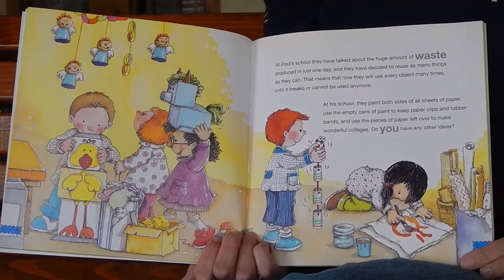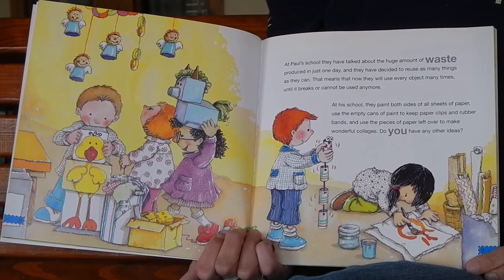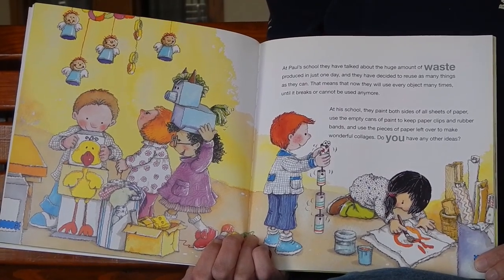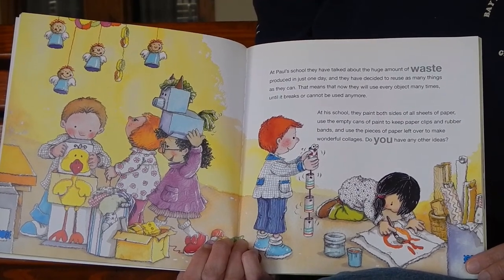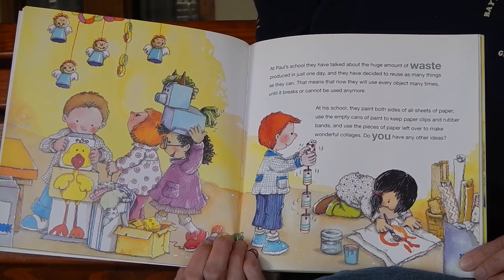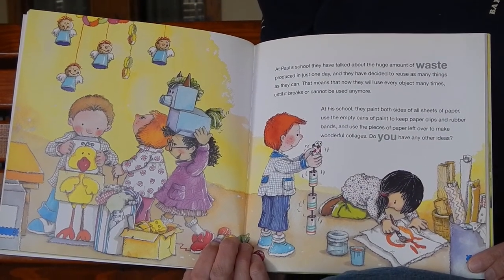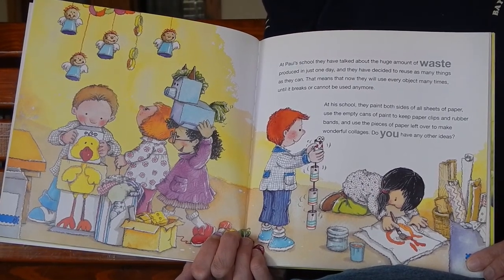At Paul's school, they have talked about the huge amount of waste produced in just one day, and they have decided to reuse as many things as they can. That means they will use every object many times until it breaks or cannot be used anymore. At his school, they paint both sides of all sheets of paper, use the empty cans of paint to keep paper clips and rubber bands, and use the pieces of paper left over to make wonderful collages. Do you have any other ideas?